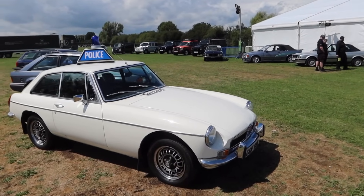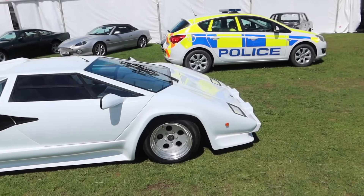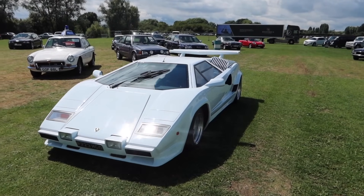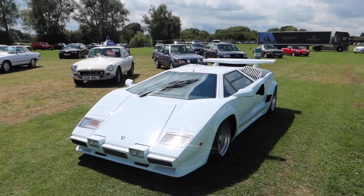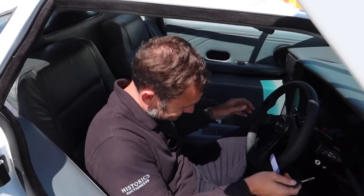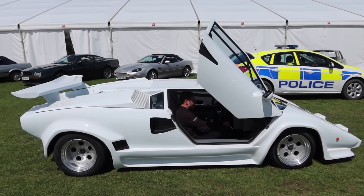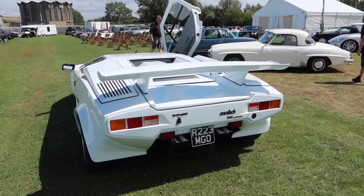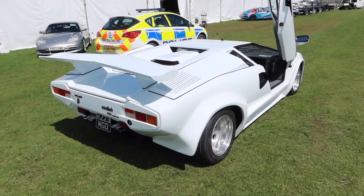If you wanted to pretend you were a police officer from many decades ago, that's here. But this is actually a replica — probably one of the best replicas I've ever seen at one of these auctions. It got me — I asked Matthew if it was a real one, which shows what I know. It's got a Chevy V8 in the back, and there's lots of electric kit in there too. You can do your best Wolf of Wall Street impression in it.